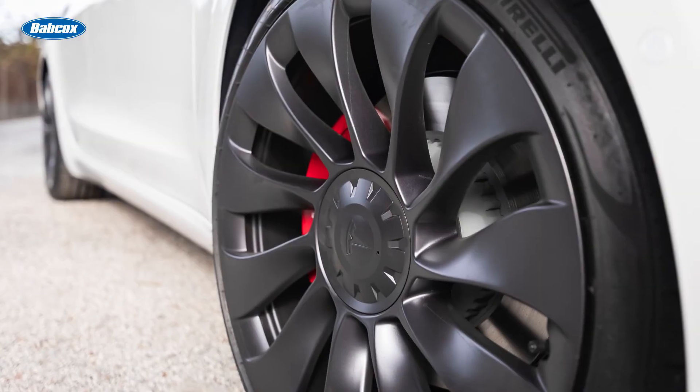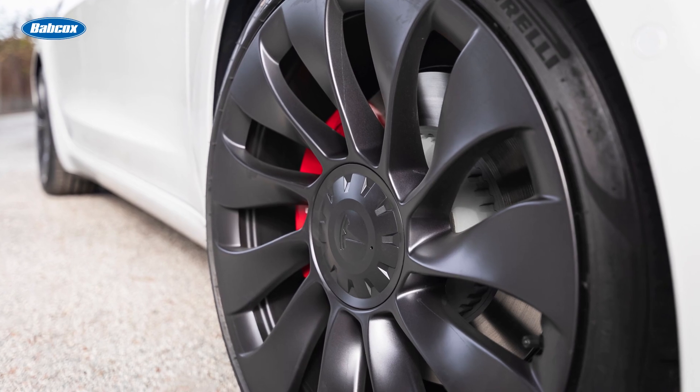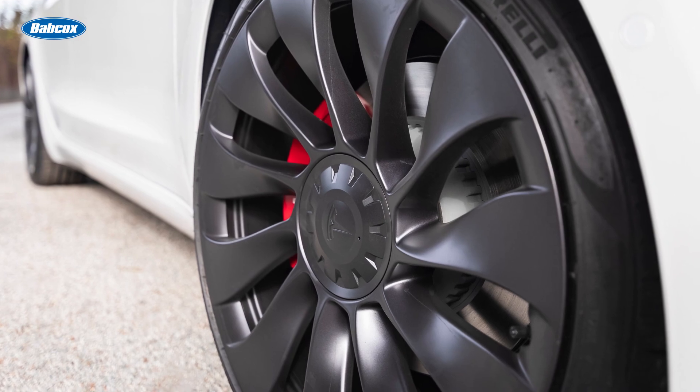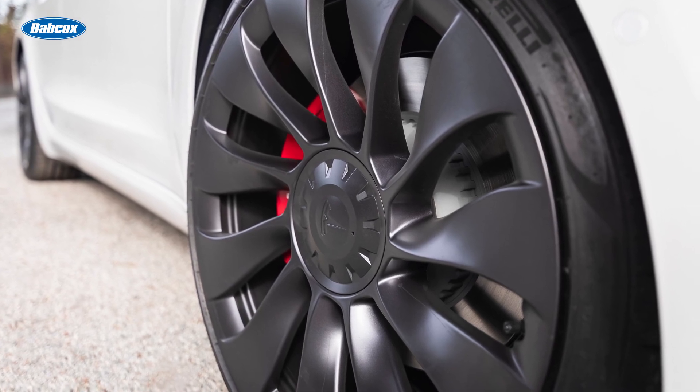Tesla's original equipment BLE sensors claim a battery life of four to six years, but real-world tests show they only last two to two and a half years. When the time comes to replace the sensors, shops now have an aftermarket solution they can offer owners of late model Teslas equipped with BLE sensors.